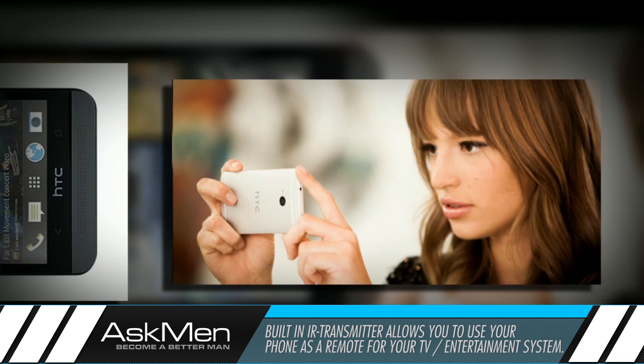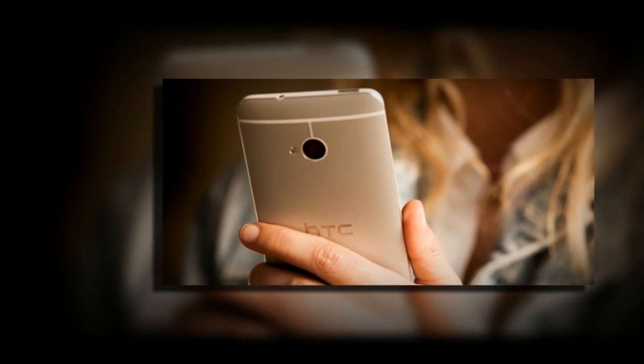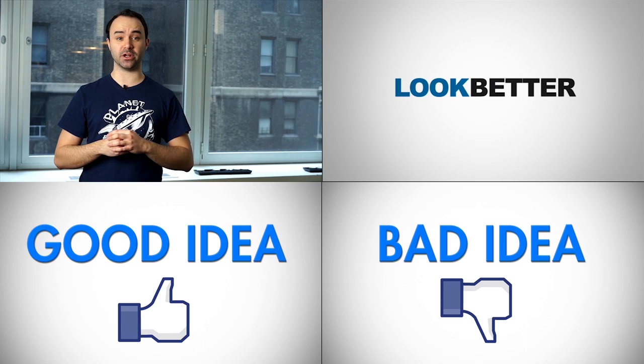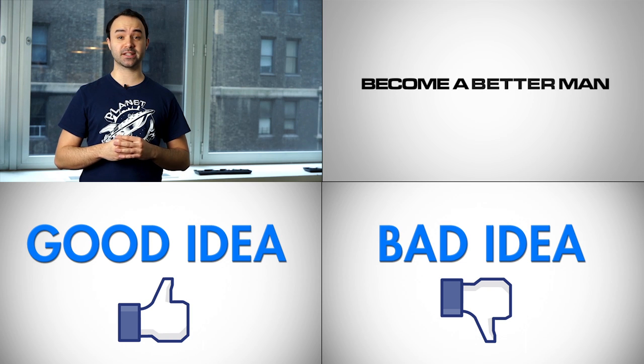We'll have to wait a bit longer to see the extent of real-world tests that will inevitably make or break this phone, so stay tuned for more information. What is your first impression of the HTC One? Killer new phone, or are you not impressed yet? Let us know in the comments, and we'll see you guys next time on AskMen.